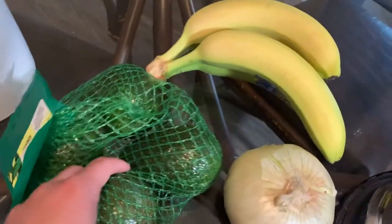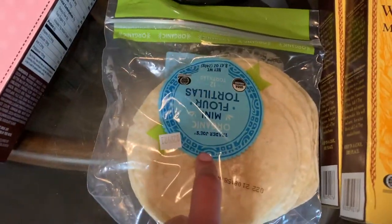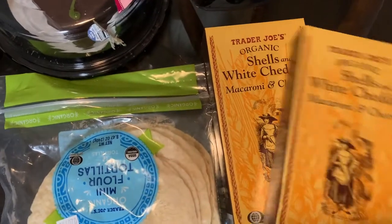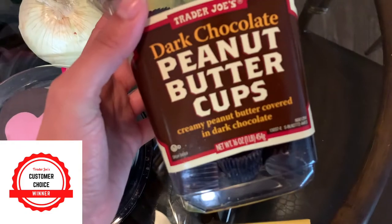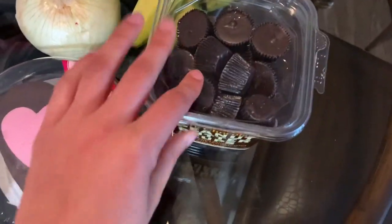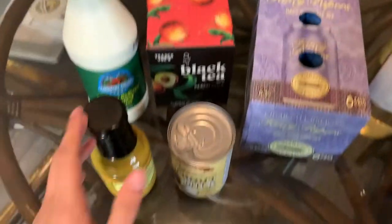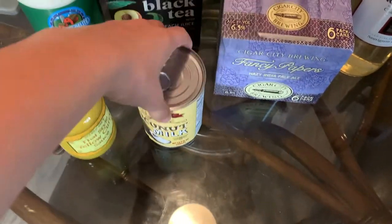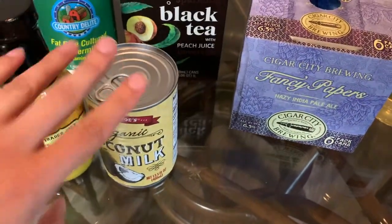A couple of produce items: some avocados to go with the chips, onion for a recipe, and bananas for breakfast. The mini flour tortillas for that carnitas recipe. Two things of the white shell mac and cheese for quick lunches. Another customer favorite — the dark chocolate peanut butter cups. These are so yummy and very dangerous. Got the buttermilk because we're making buttermilk biscuits this week. Got the yellow curry sauce as well as coconut milk — we're going to combine those for some Indian chicken curry this week.